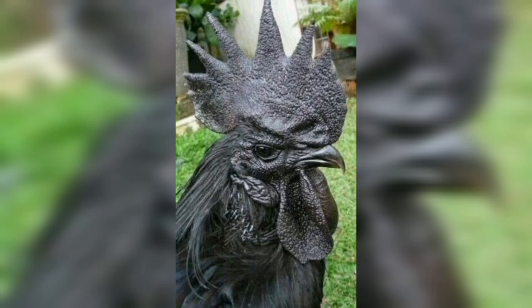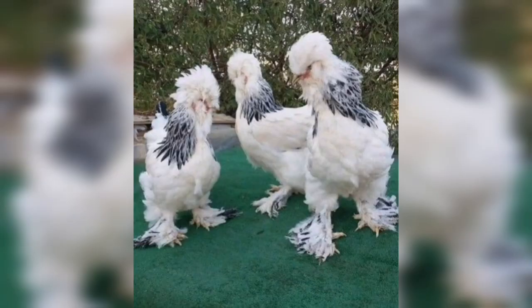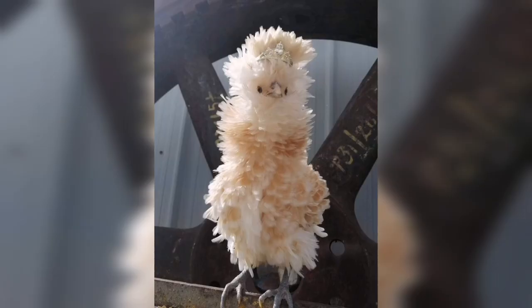Welcome back to Pet Heavens. In this particular video we are going to talk about the beautiful chickens — we can also call them roosters or hens. In this video we are going to explore the different types and categories, or species, of those roosters or chickens.